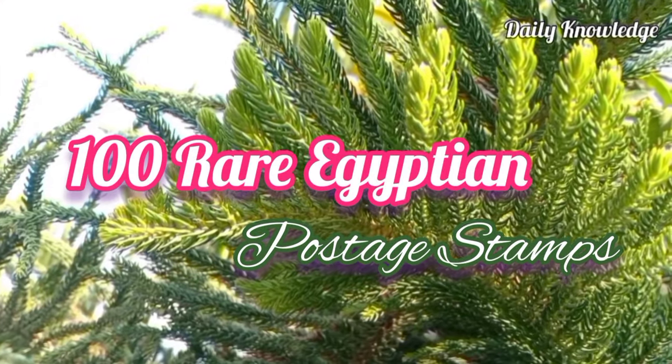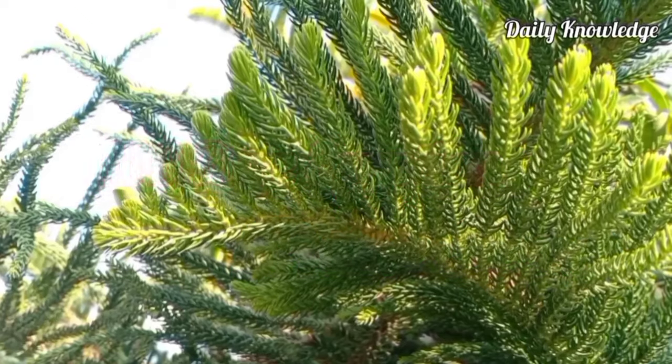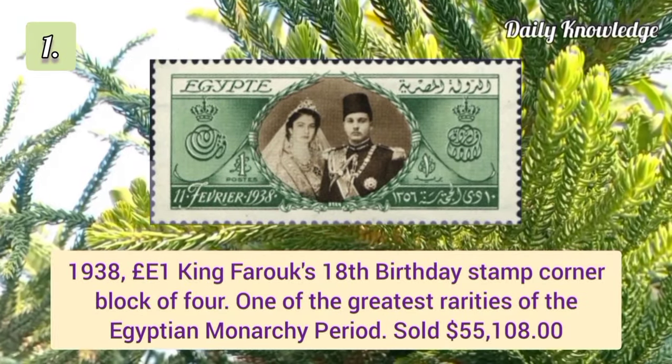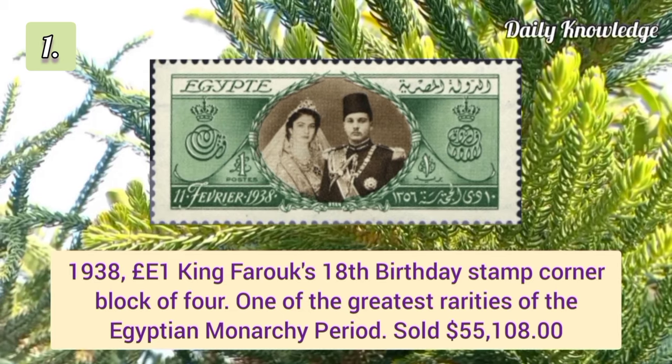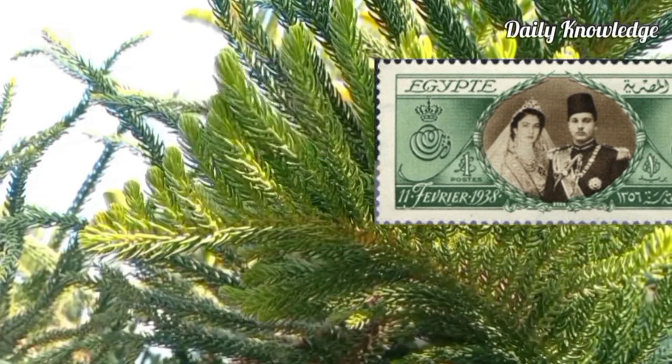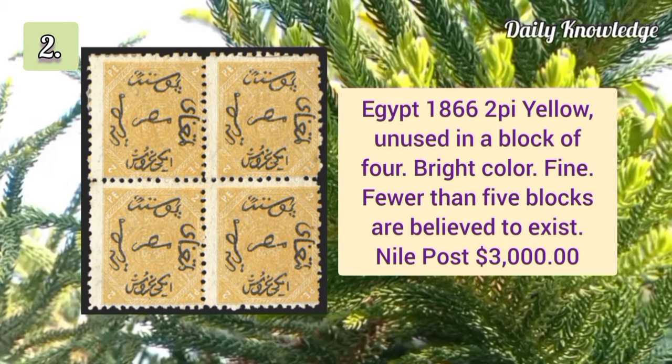Hello everyone, welcome to Daily Knowledge. This video is about 100 rare Egyptian postage stamps. 1938 £1 King Farooq 18th birthday stamp, corner block of four. Next is year 1866 2p yellow unused.